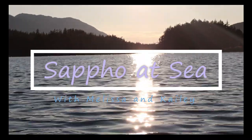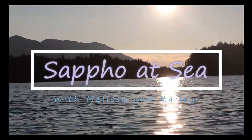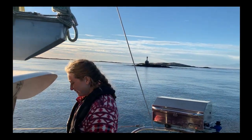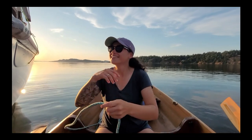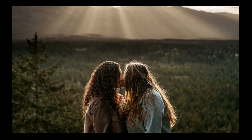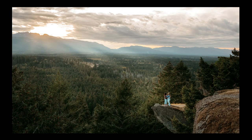Welcome to Saffo at Sea. This is Melissa, and my name's Kaylee. We are a couple from Vancouver Island, British Columbia, and we live on a sailboat.